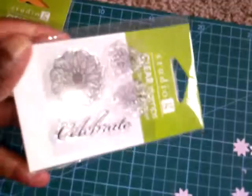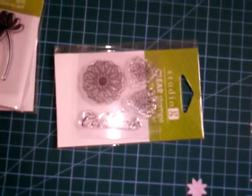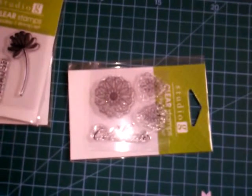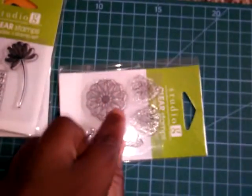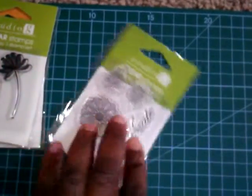I got this last clear stamp and I got all three of those stamps for $0.97. It says Celebrate and I love the flowers — how beautifully detailed they are. I can't wait to put that on a card or a project or whatever.